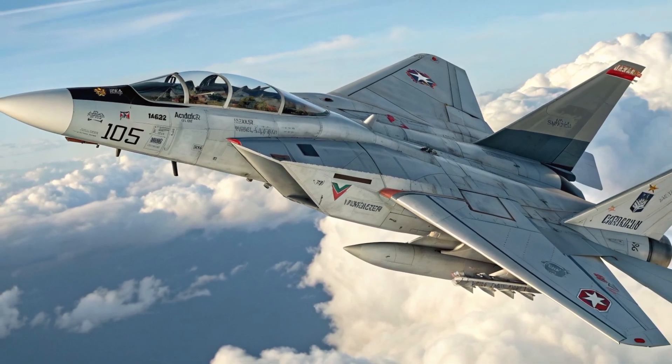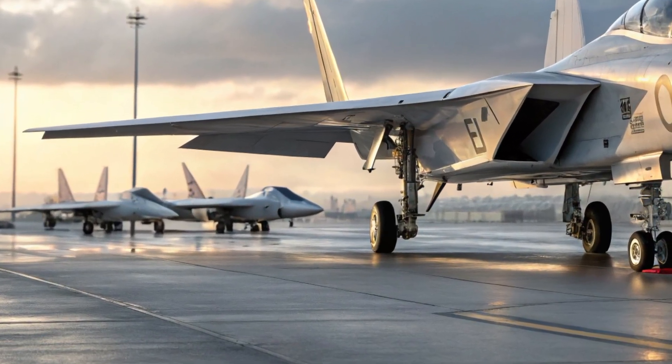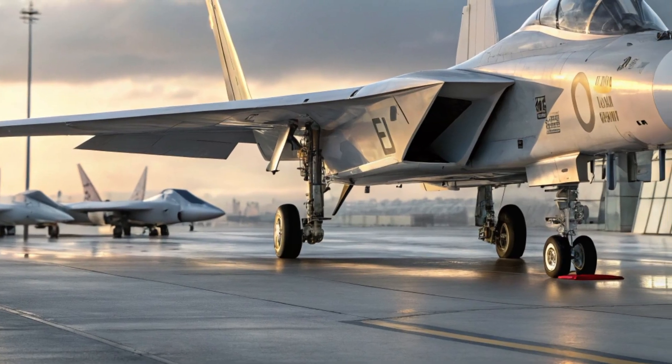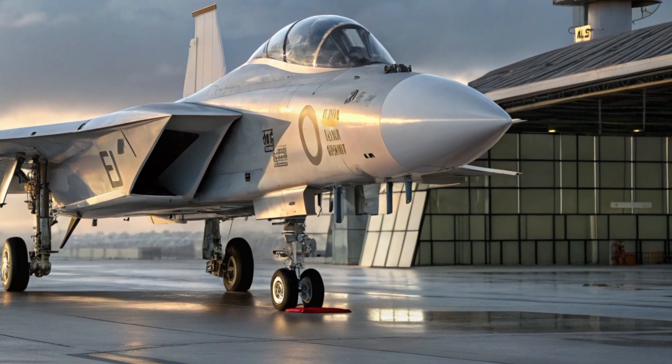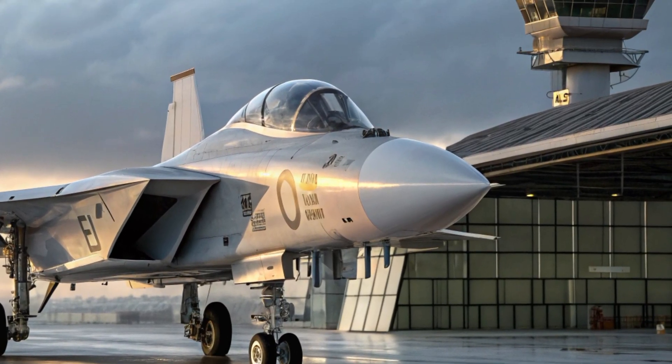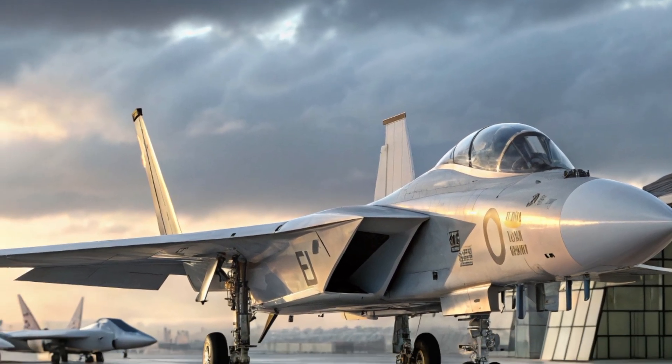The estimated cost for the modernized F-14 is around $95 to $100 million per unit, depending on configuration and weapons integration. While it is not a budget fighter, its price remains competitive with other advanced fourth-plus-generation aircraft and offers exceptional value for its performance and versatility.